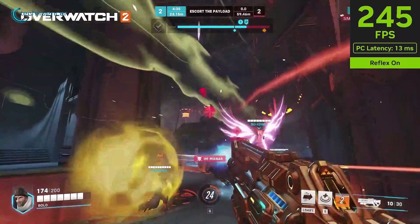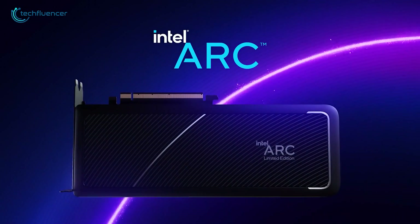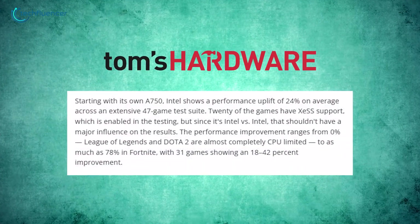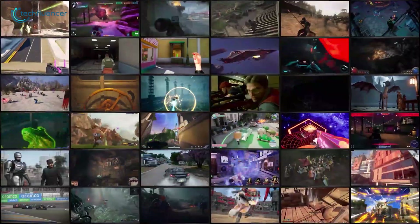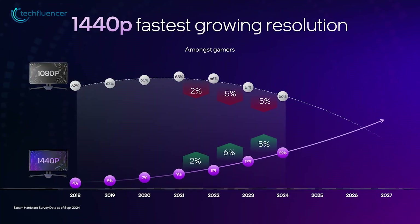The RTX 4060 targets 1080p probably because of its smaller 8GB of VRAM rather than its overall power. When matched up against the A750, the B580 showed noticeable improvements — about 24% faster on average across a test of 47 games. In 20 of those games, Intel turned on their XS upscaling feature, but since both cards are Intel, that doesn't really skew the results.